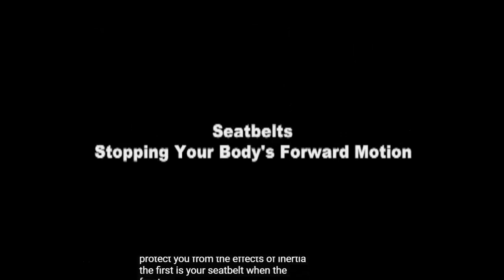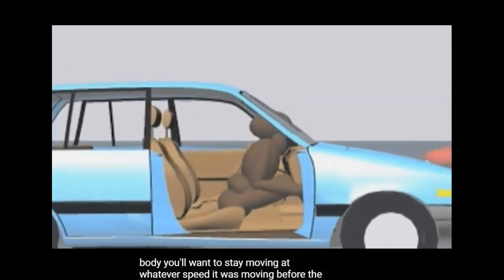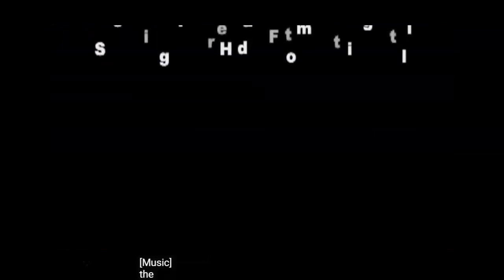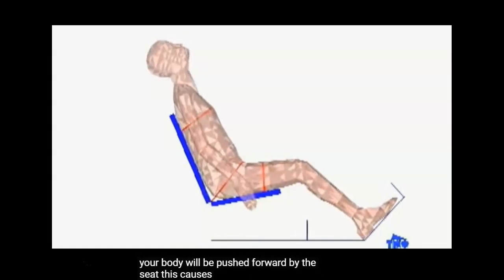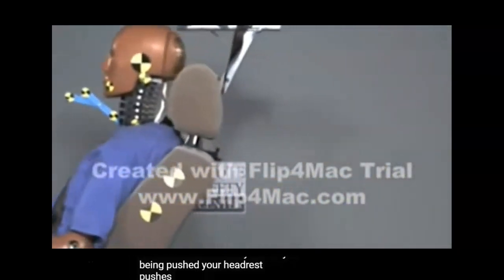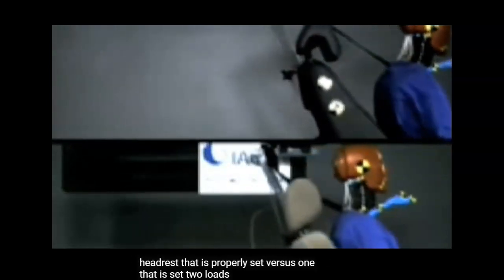There are two safety devices in your car to protect you from the effects of inertia. The first is your seat belt. When the front end of your car rams another object, your car will suddenly stop. Because of inertia, your body will want to keep moving at whatever speed it was traveling before the accident. If you're not wearing a seat belt, this means you will hit the windshield. The seat belt provides a force to stop your body's forward motion. The second safety device is a headrest. When your car is hit from behind, the car will suddenly push forward. Your head will want to stay still while your body is pushed forward by the seat. Your headrest pushes your head forward with your body so that you don't suffer whiplash. A properly set headrest versus one set too low makes a significant difference.